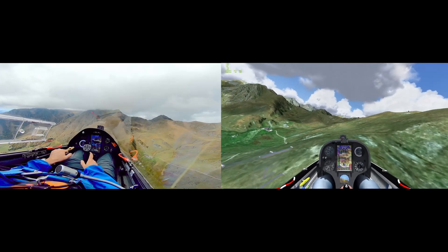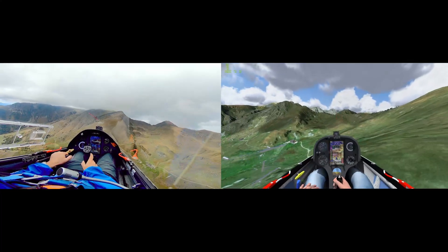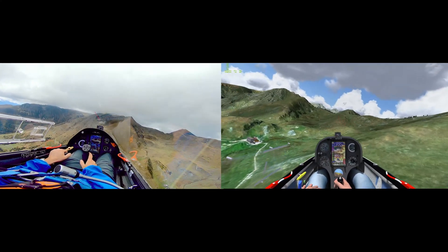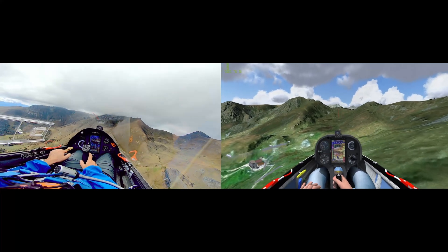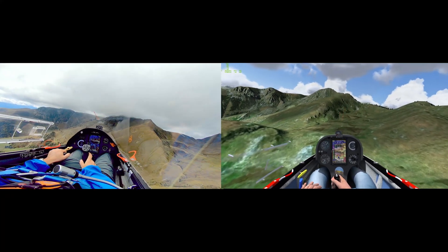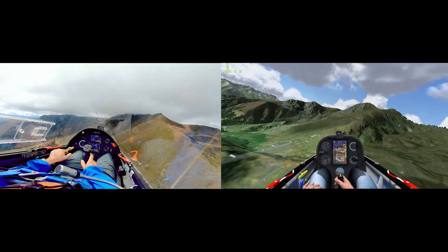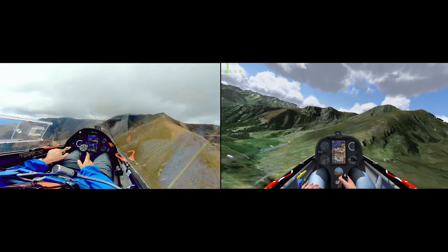The virtual flight in Condor 3 was created after the real flight, letting me fine-tune the weather settings to closely match the actual conditions. I used the IGC file data to estimate wind direction, cloud coverage, and air instability, which helped generate similar scenarios in the simulator.